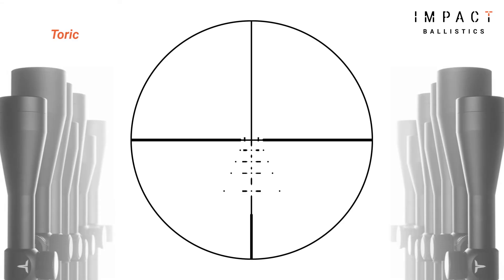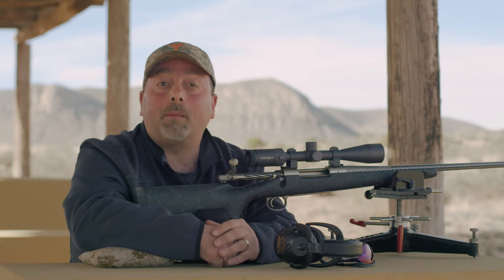For example, our hunting riflescopes — the TORIC, TACOA, and TORION — each feature an impact BDC reticle, but there's something slightly different about each one of them that's specific to its application.